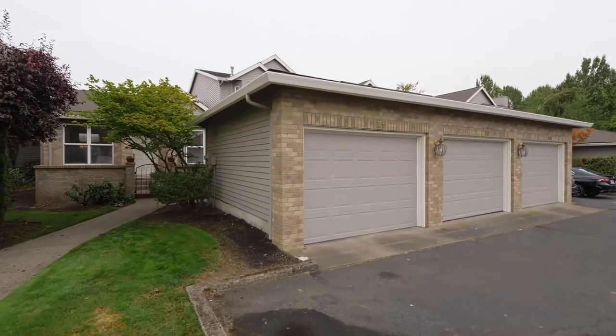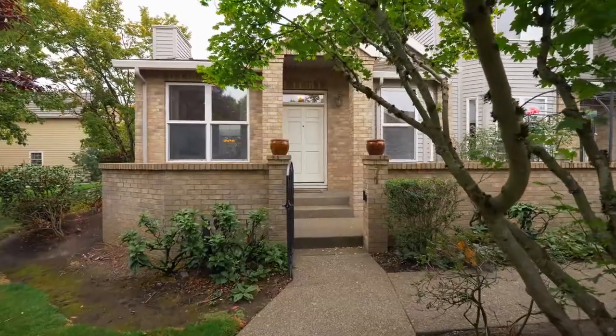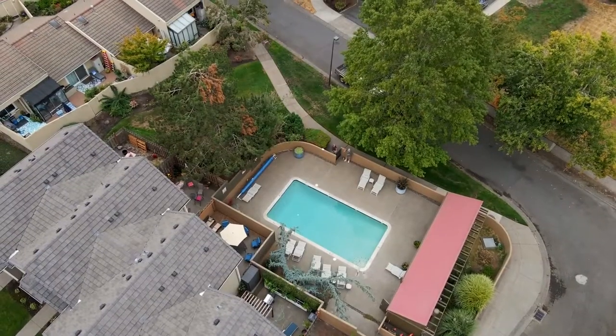Also included: a detached single-car garage, ample guest parking, and numerous HOA amenities, including exterior and landscape maintenance, pool maintenance, water, sewer, garbage, and more.